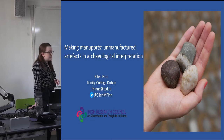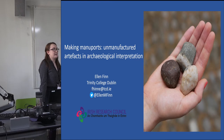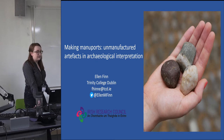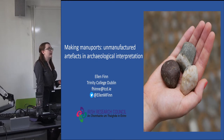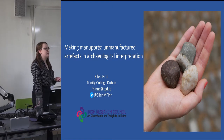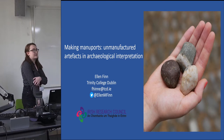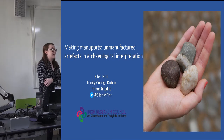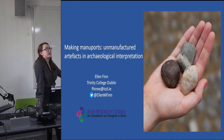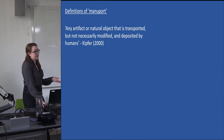But first, what is a maniport? I've really enjoyed the papers in this session about archaeological artifacts that have been manufactured in a particular way from particular materials, especially prestigious or valuable materials — those which have been modified, fragmented, decommissioned, or even, in the case of those really interesting molds, manufactured so as to manufacture something themselves. Maniports, however, are none of these things.